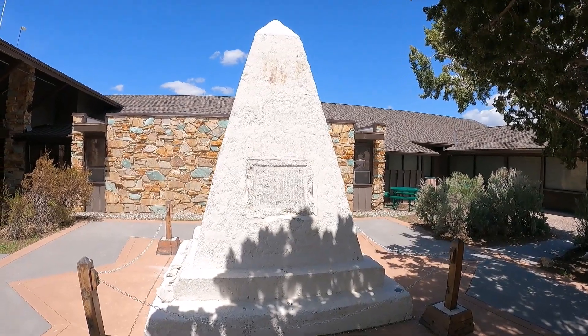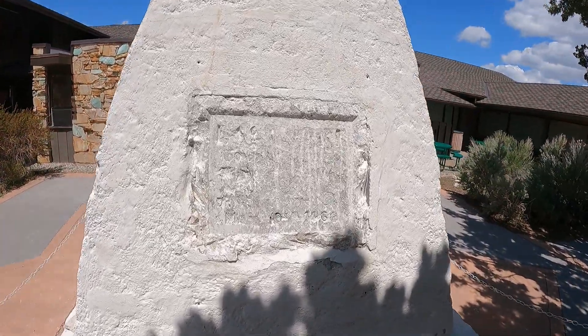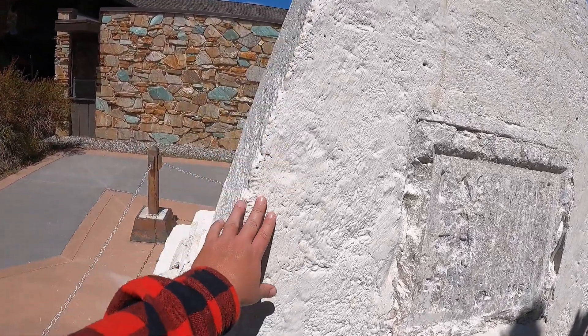And here is that monument. Yes, it has aged, just as the marker said — it's unreadable, but it's pretty cool. Just going to get a little touch of it.